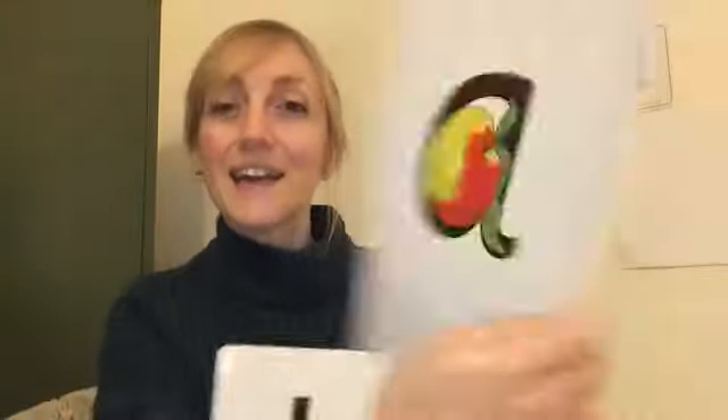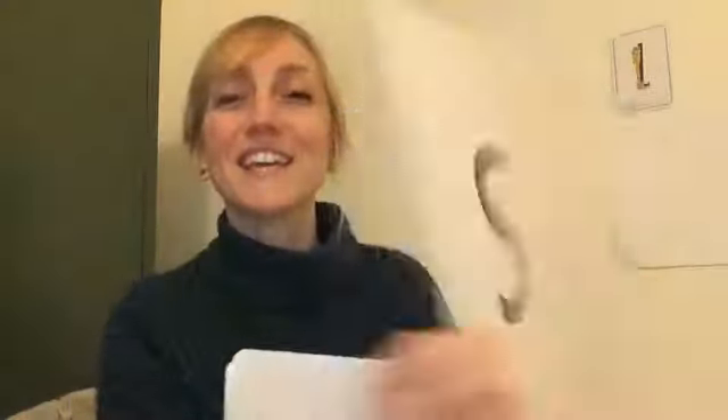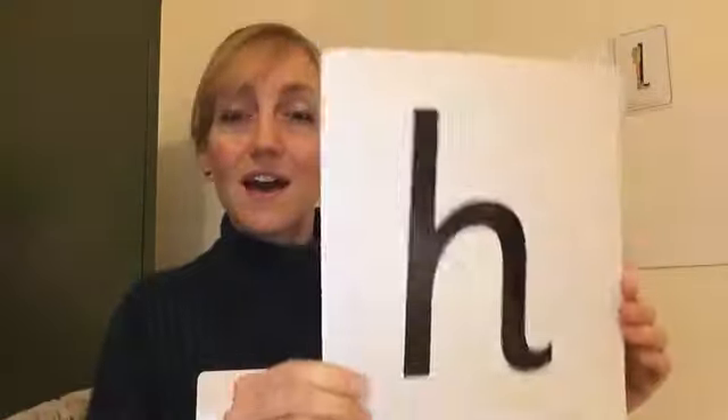We've got... Wuh, wuh, wuh — worm. Buh, buh, buh — boot. A, a, a — apple. Sss — snake. Css, css, css — exercise. H, h, h — horse.